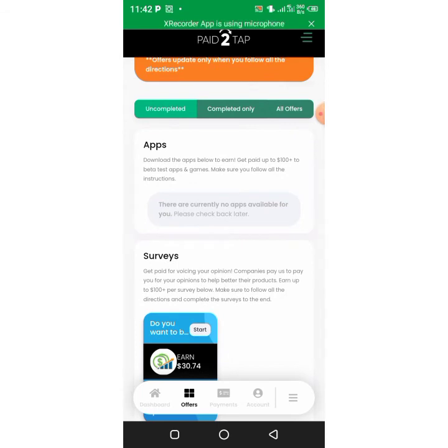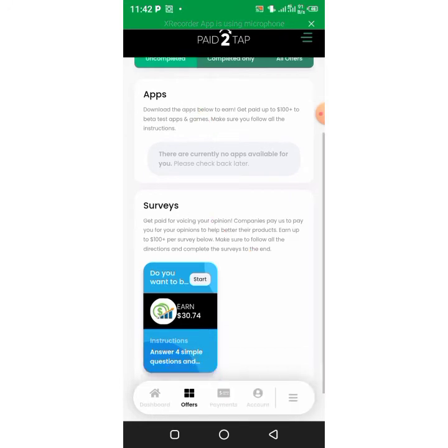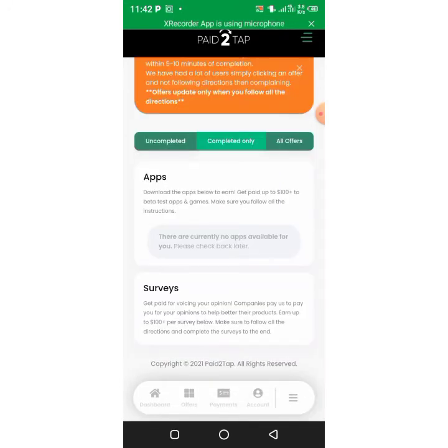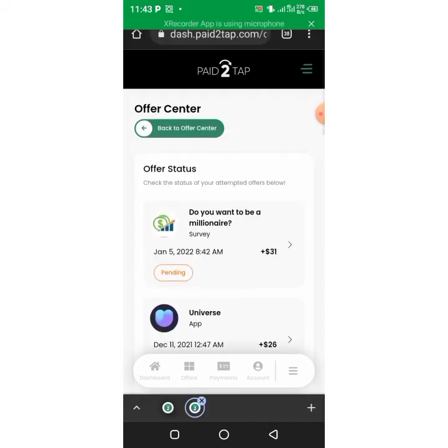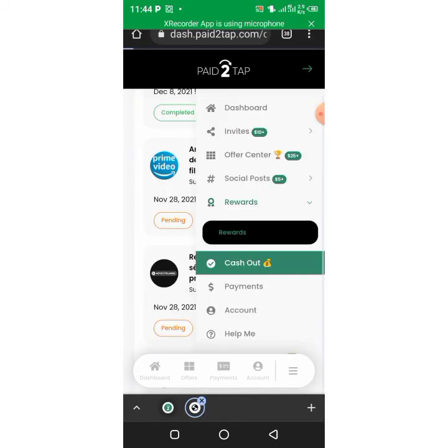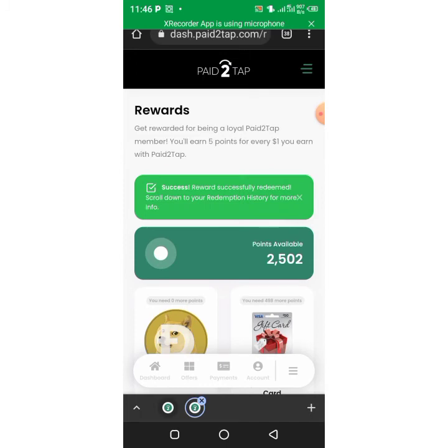These are the apps you test — so easy. For surveys, you earn 30 dollars just for answering only four questions. Check this out: 31 dollars, 26 dollars, 160 dollars in just one hour after testing the site. These guys are really giving out a lot of money. I'm so excited and I really want you to join this marvelous website.